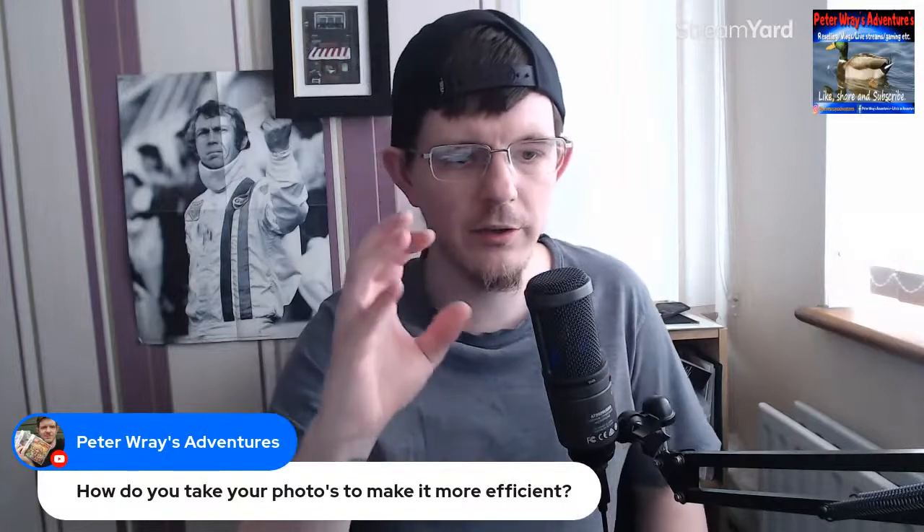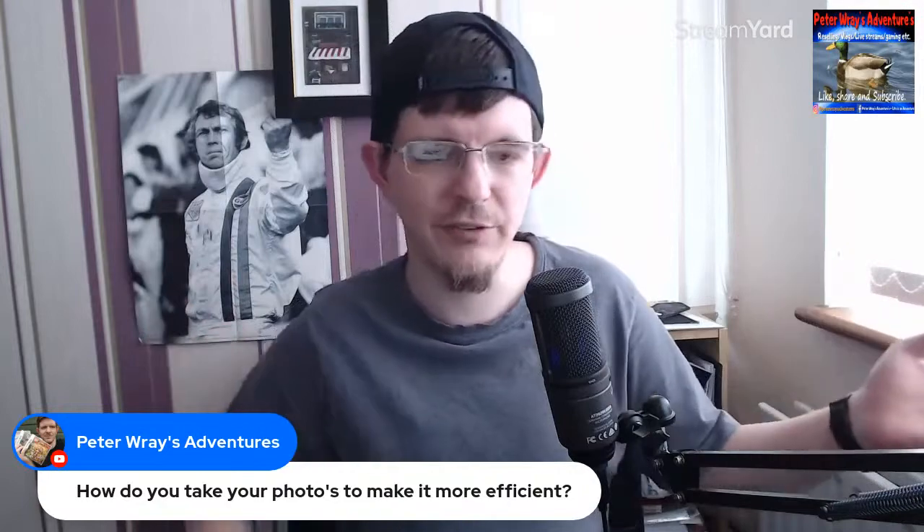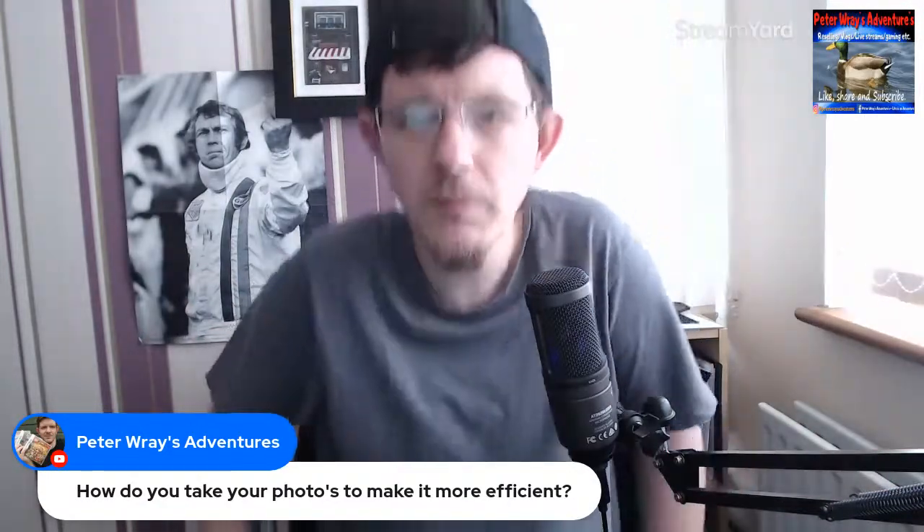Welcome everybody, welcome to this randomized afternoon live — it's ten past one, I thought why not do the live now. I've got lots to talk about and show you, and I wanted to test my new webcam. If you're in the chat, put your name in. We've also got a topic: how do you take your photos to make it more efficient, like for eBay, Etsy, Depop, that sort of thing.